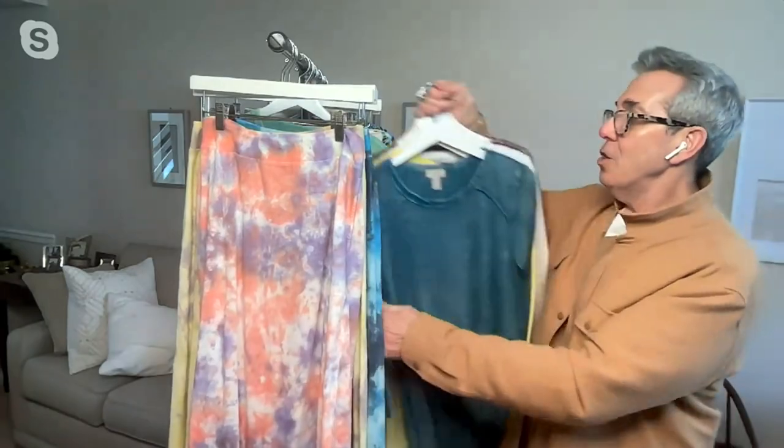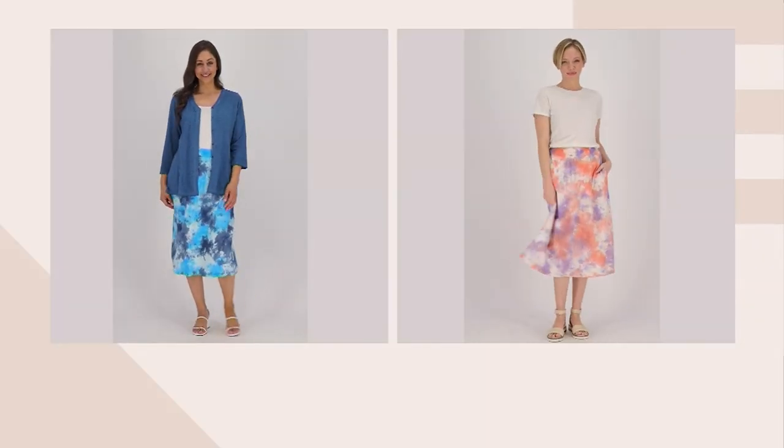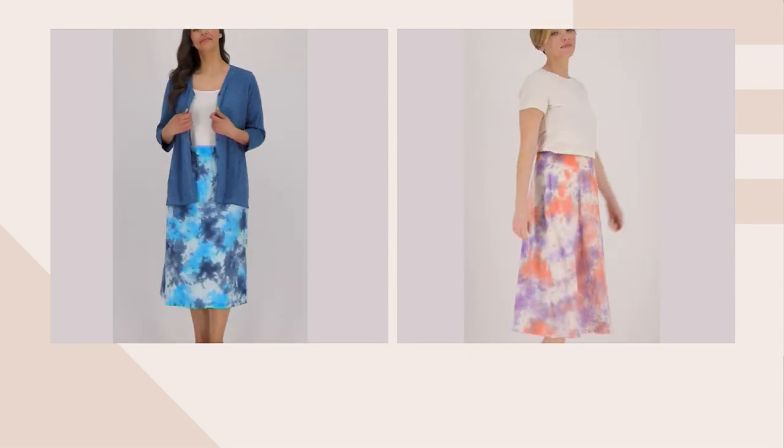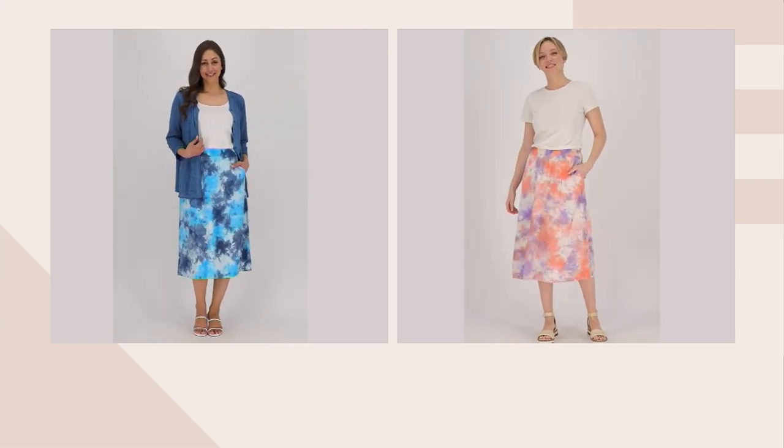You have so many things in your wardrobe that will go with them — all your little t-shirts and solid tops, your denim jacket is gorgeous with it, your hoodies, your cardigans, all kinds of things. This is such a great skirt and it really is beach to street.